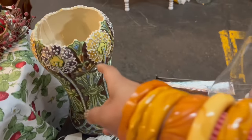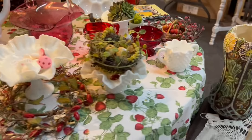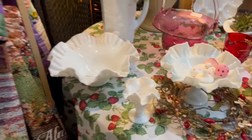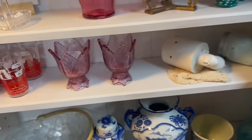Whoa, look at this — Japanese Moriage vase, $38. Are you kidding? Look at all this Fenton. Super cheap for the most part. A couple pieces I saw were five bucks. A little crackle glass, $12. That's a pretty colorway.